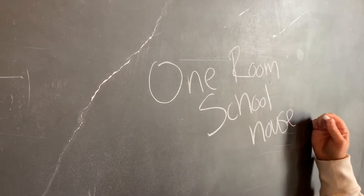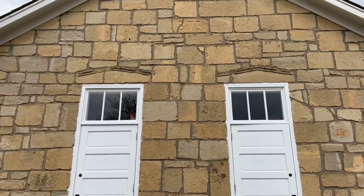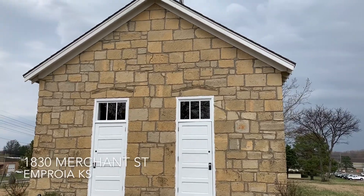Hi, and welcome to the One Room Schoolhouse. Let's have a look around, shall we? The Kansas State Teachers College set out to restore a one-room schoolhouse and give it a home right here on Emporia's very own Merchant Street.